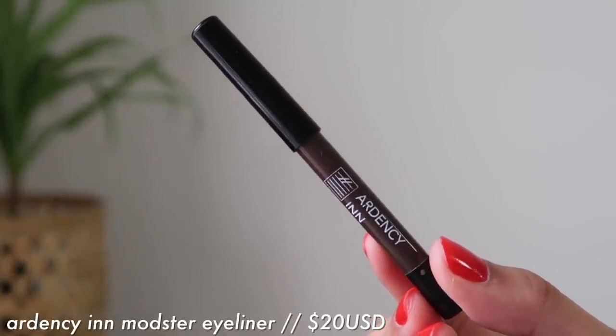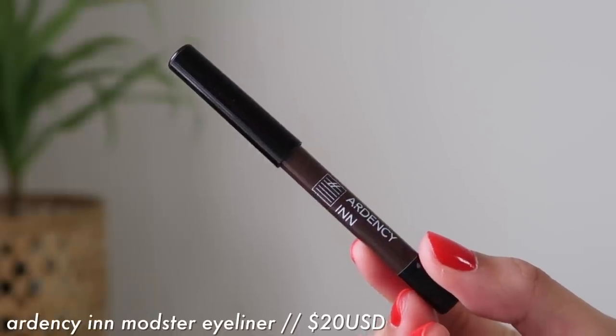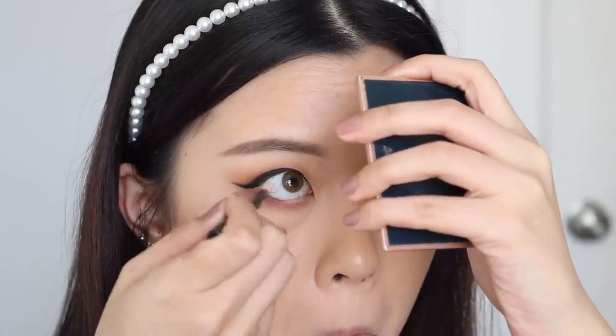Then I have another eyeliner — this one is from Odyssey Inn. It's their Modester Supercharged Eyeliner in the shade Coffee. I purchased this because Jaclyn Hill raved about it in one of her favorites videos from a couple of years ago, and it's been my favorite eyeliner ever since. If you have a very watery waterline and no eyeliner can really stay there, you should definitely give this a try. It stays in your waterline, it's super pigmented. No matter how watery my waterline is, I can apply this and it will be there. It's so smooth as well.